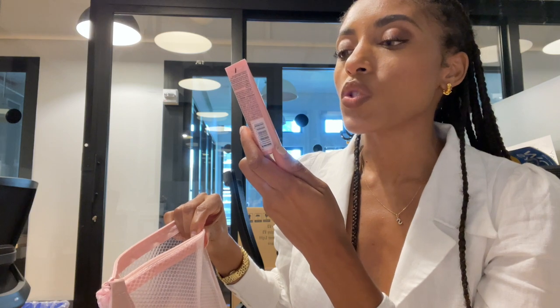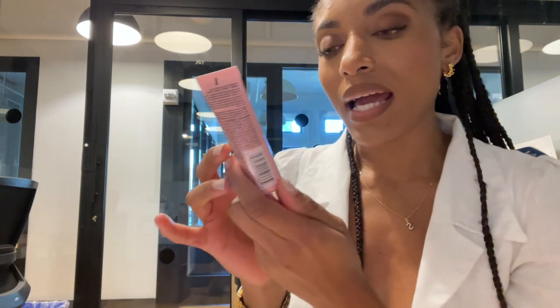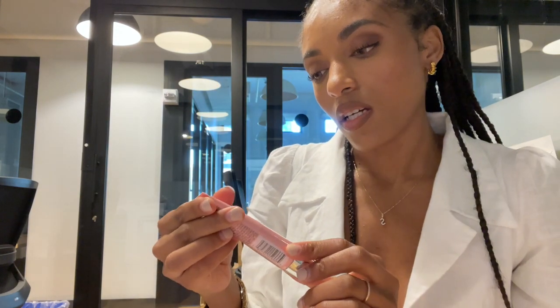This one is the Rose Glow Face Gloss — luminize and hydrate, 80% water. I think this is going to give you a nice summer glow. I can't really try it on right now because I have on my makeup already and I'm about to go on a Zoom call. But maybe I'll make a separate video trying on this stuff.